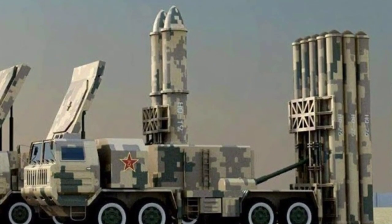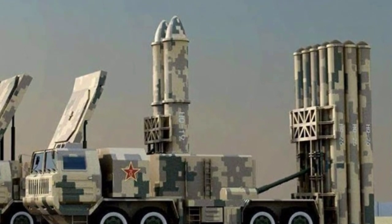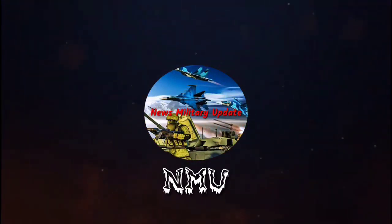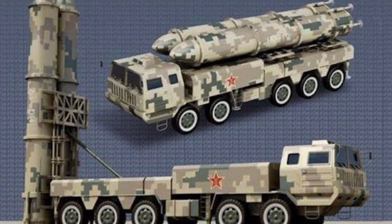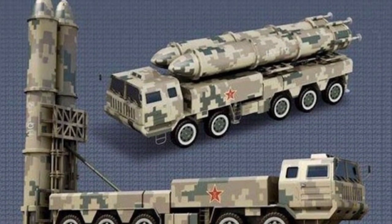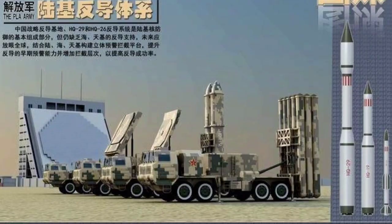The HQ-26 is a new Chinese long-range air defense missile system. It is an evolution of the HQ-9. The HQ-26 was designed to engage aircraft, cruise missiles, and smaller ballistic missiles at long ranges. Primary targets for such a system are airborne early warning and control aircraft and electronic warfare aircraft.